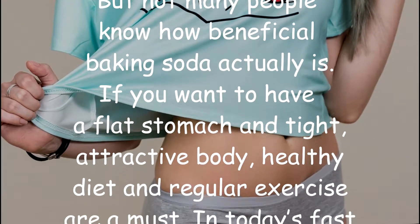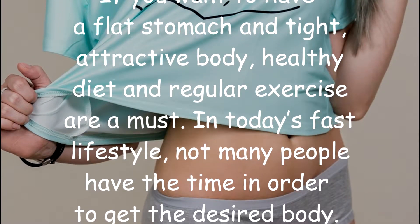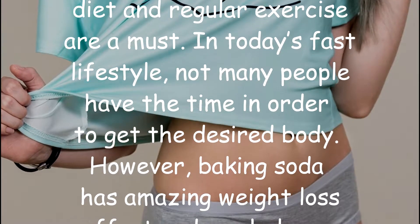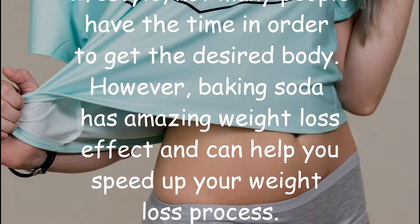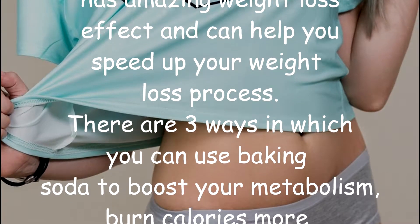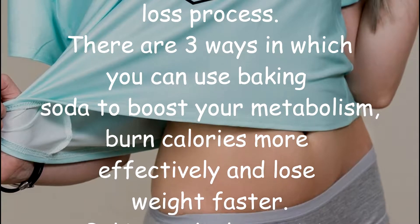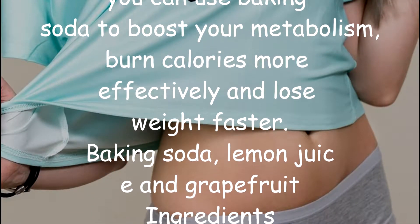If you want to have a flat stomach and tight, attractive body, healthy diet and regular exercise are a must. In today's fast lifestyle, not many people have the time to get the desired body. However, baking soda has amazing weight loss effects and can help you speed up your weight loss process. There are three ways in which you can use baking soda to boost your metabolism, burn calories more effectively, and lose weight faster.